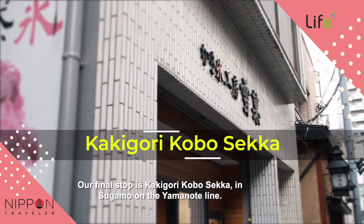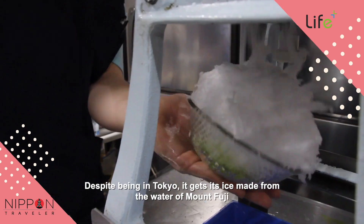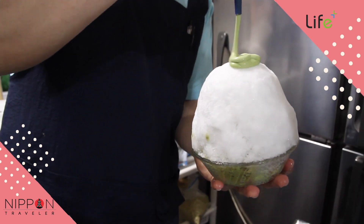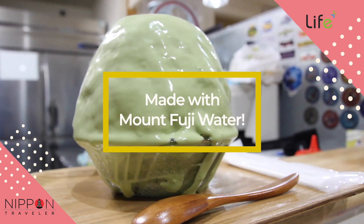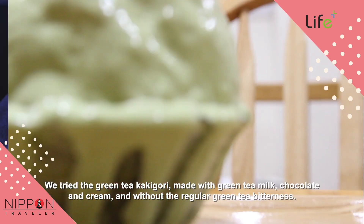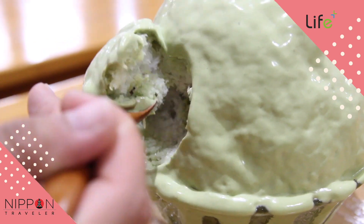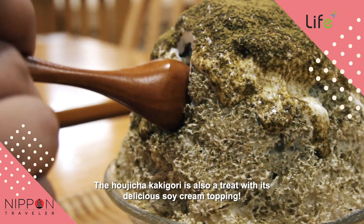Our final stop is Kakigori Koboseka in Sugamo on the Yamanote Line. Despite being in Tokyo, it gets its ice made from the water of Mt. Fuji, and is produced in a way that keeps the ice dense and harder to melt. We tried the Green Tea Kakigori, made with green tea milk, chocolate and cream, and without the regular green tea bitterness. The Hojicha Kakigori is also a treat with its delicious soy cream topping.